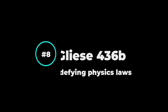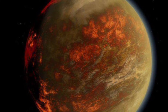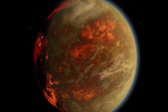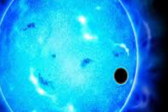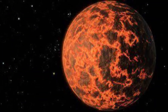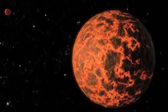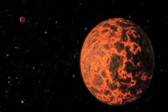Number 8: Gliese 436b. This is an exoplanet located 30 light years away from Earth. This planet orbits its star at a distance 15 times closer than Mercury is to the Sun, and yet this planet is made up of ice. How is that even possible? Gravity on this planet is so incredibly strong that it compresses trace amounts of water vapor in the planet's atmosphere and converts it into solid ice, preventing it from melting — no matter how hot it gets or how close it is to the star.